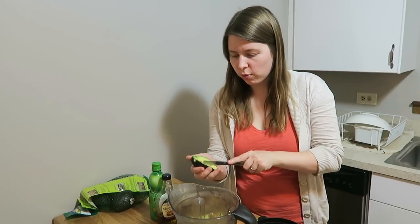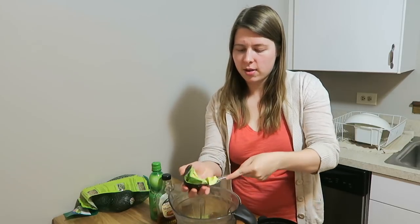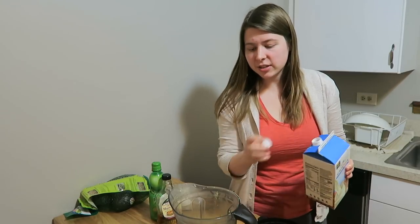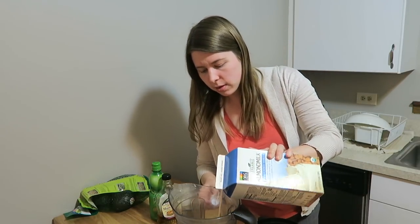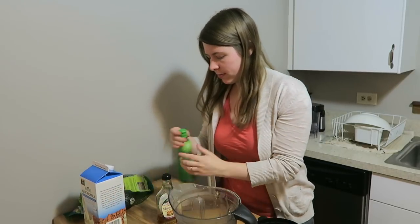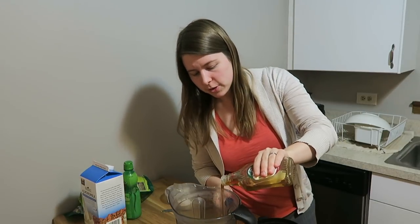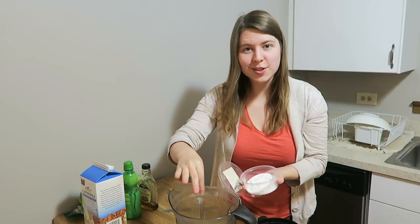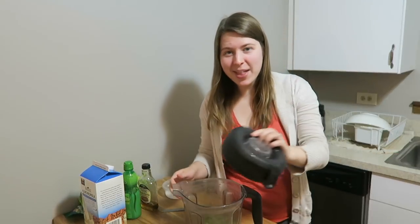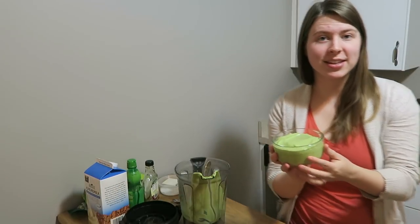Both avocados turned out beautiful — that's the greatest feeling because I sometimes have terrible luck with avocados. I'm adding them into the blender along with a little bit of almond milk just to help with the blending, some lime juice, maple syrup for sweetness, and a pinch of salt. Time to blend. It almost completely fit in the container, so I'm going to put it in the freezer to let it firm up a little, and then that will be our dessert.